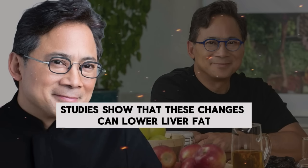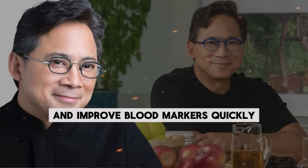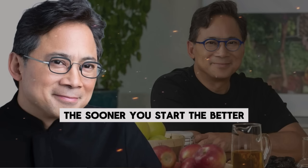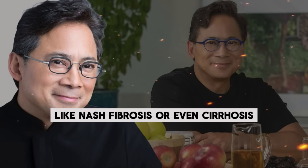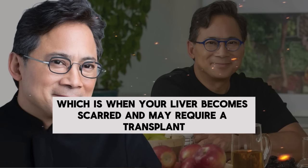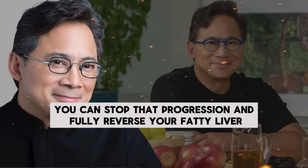Studies show that these changes can lower liver fat and improve blood markers quickly. The sooner you start, the better, because fatty liver can progress to more serious conditions like NASH, fibrosis, or even cirrhosis — when your liver becomes scarred and may require a transplant. By acting now, you can stop that progression and fully reverse your fatty liver.